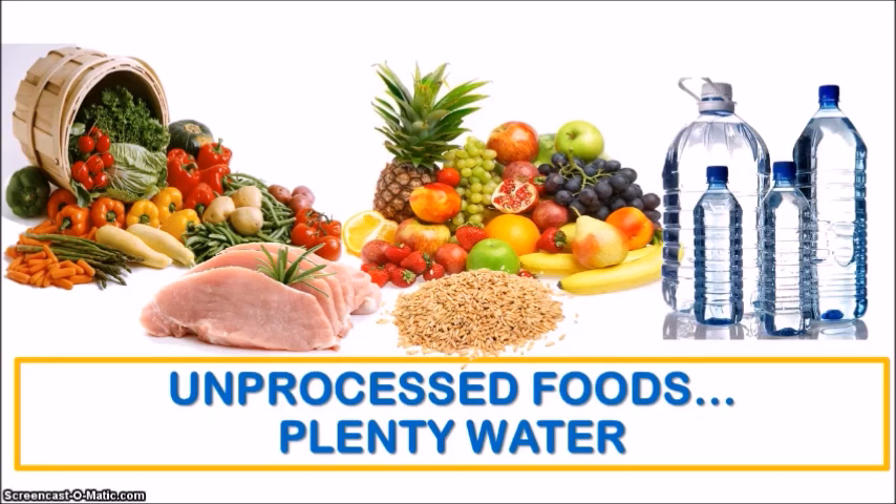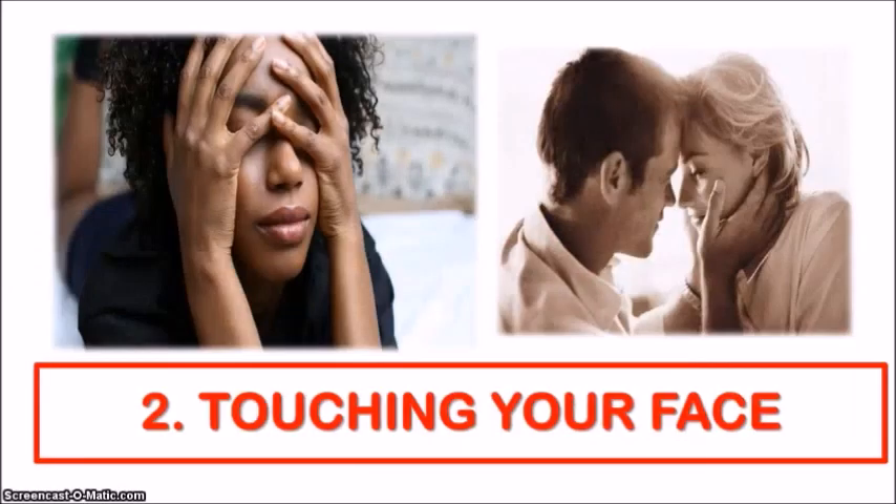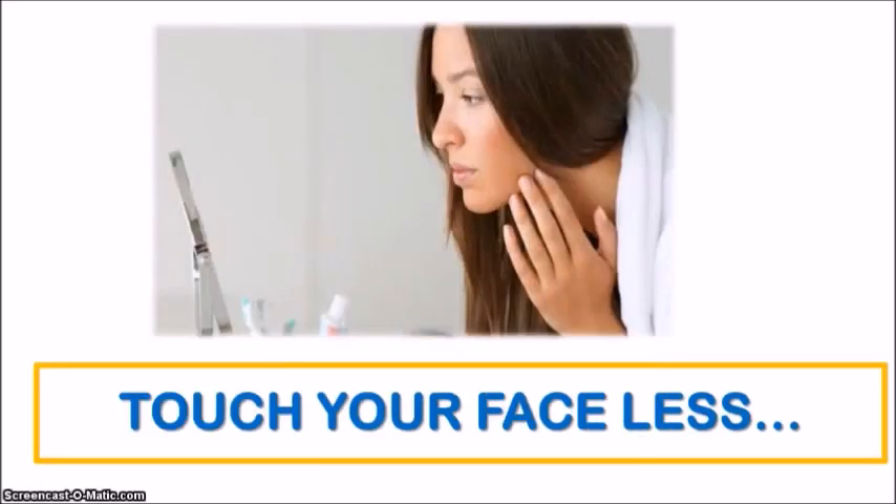Now let's move on to the second bad habit that can be causing your breakouts: touching your face. Let's be real — we are all guilty of this at some point. It's kind of impossible not to touch our face throughout the day, from scratching an itch, trying to get hair out of our face, rubbing off sweat, or even picking at a pimple that's already there. But touching our face increases our exposure to all types of bacteria that our hands carry, and this habit can contribute to breakouts. So we should try to keep our hands off our faces as best we can.